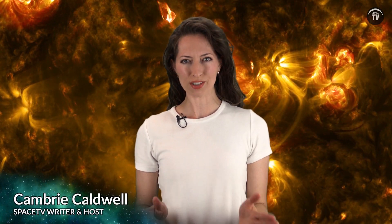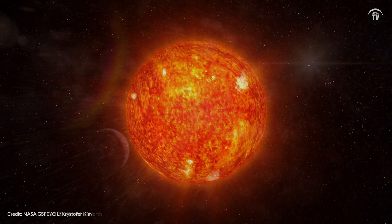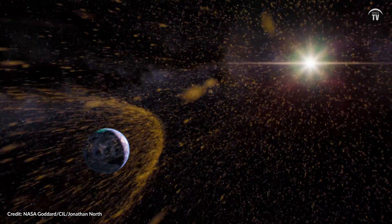The bubble that surrounds our entire solar system and shields us from dangerous interstellar radiation has been mapped for the first time. The bubble is known as the heliosphere. It's created by solar wind, which streams out from the sun as a steady flood of hot, charged particles.